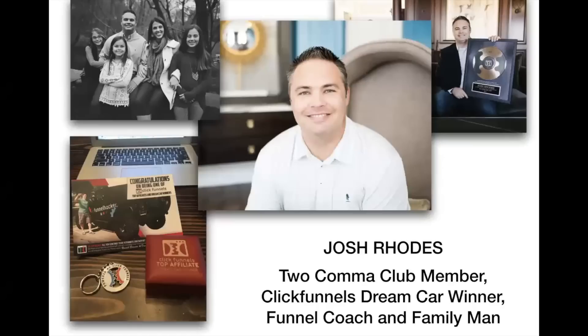My name is Josh Rhodes. I'm a Two Comma Club member, ClickFunnels Dream Car winner, and a funnel coach. I coach entrepreneurs all the time on helping them grow their businesses, and I'm a family man — I'm not some fly-by-night snake oil salesman. I'm trying to provide value to my followers and my audience in exchange for subscriptions, so I hope you'll subscribe to my YouTube channel or my blog at GroovyMarketing.biz.